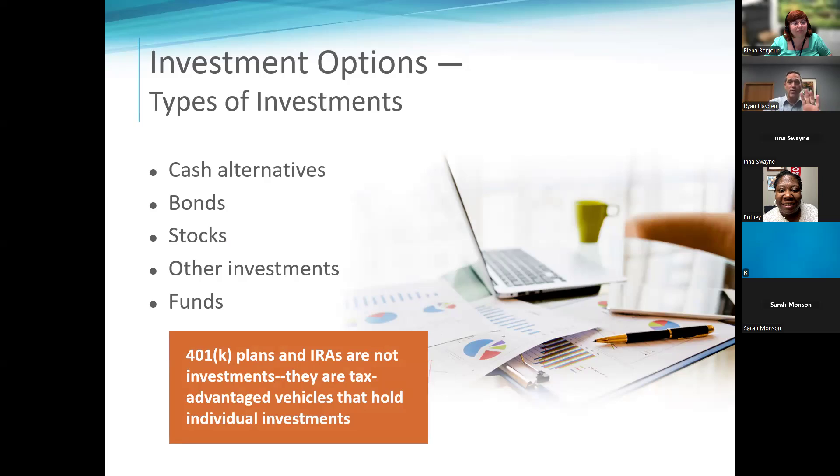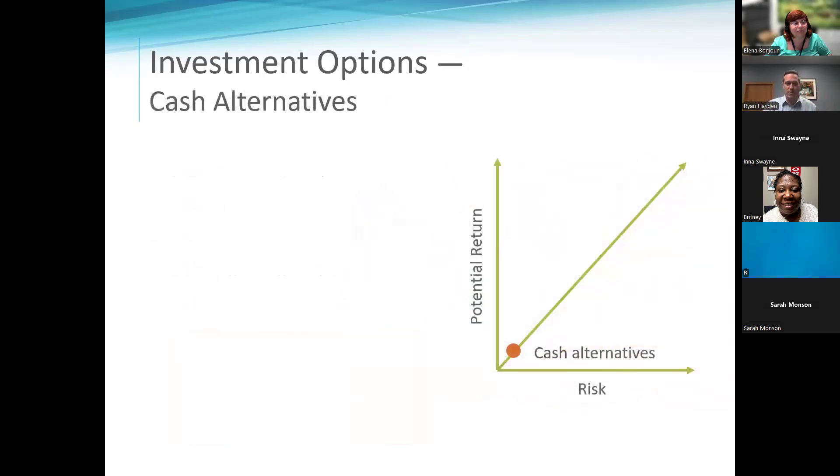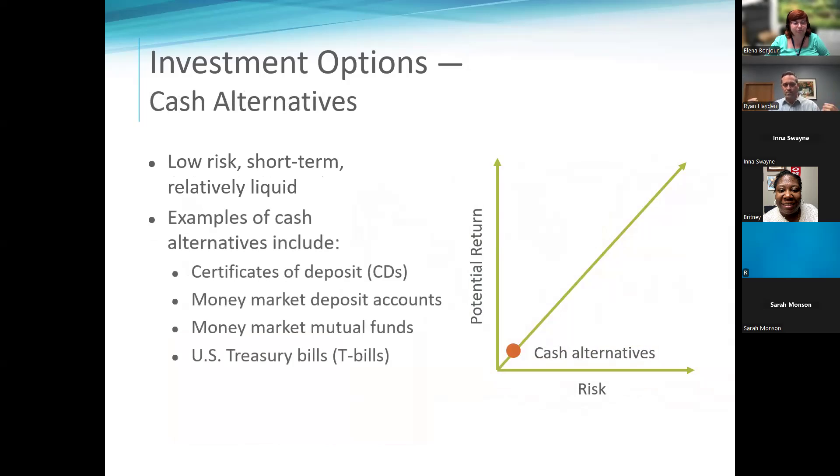I could have an IRA with a bunch of tech and healthcare and be really aggressive, and you could have bonds and really low-risk stuff in yours. What that IRA earns is based on what you put inside that wrapper. Cash is pretty important right now — it's been 35 to 40 years since cash has been this valuable. You can put money in cash holdings and earn very legitimate money.